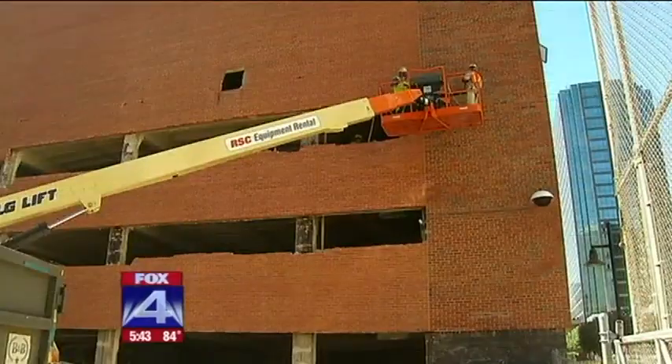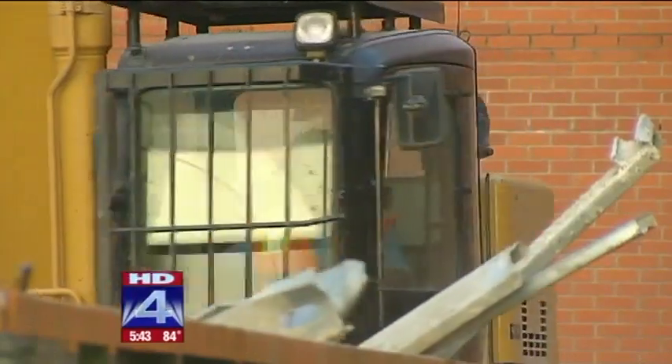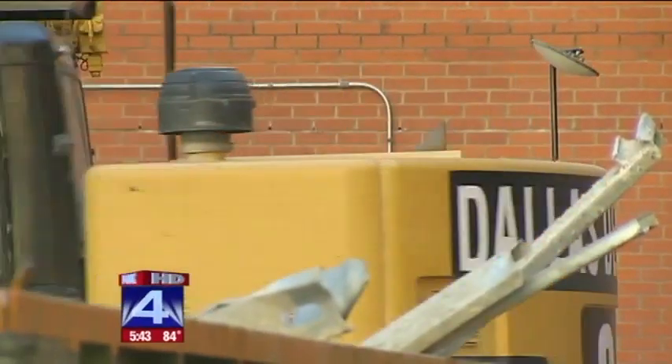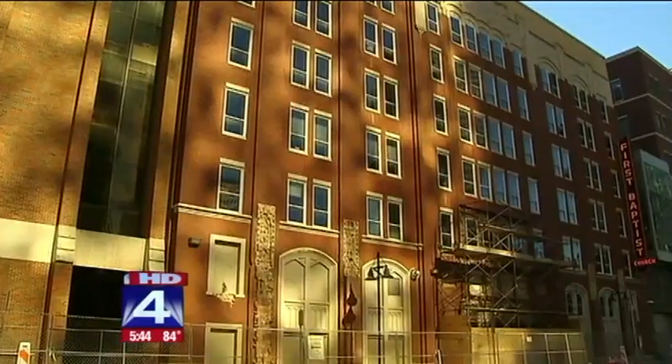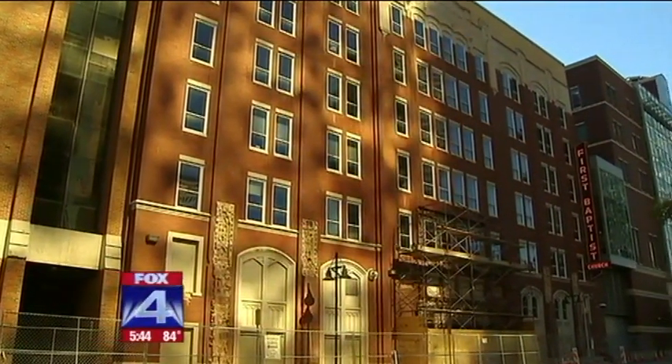Architects of the First Baptist implosion say 150 workers have been on the job every day for the last two months to try and prevent that. We're actually removing all of the ceiling tiles, all the drywall. We're basically stripping the building out from the inside so it'll be a bare structure. It'll take an estimated 150 pounds of dynamite to bring the buildings down.